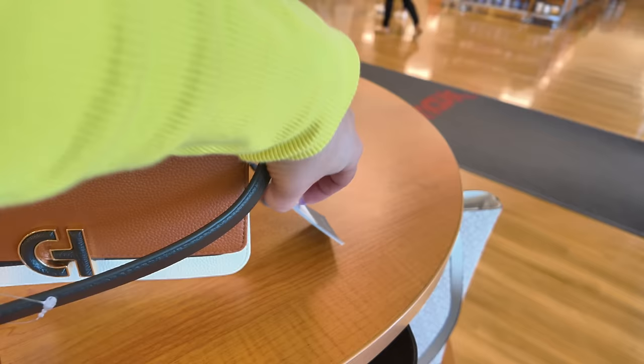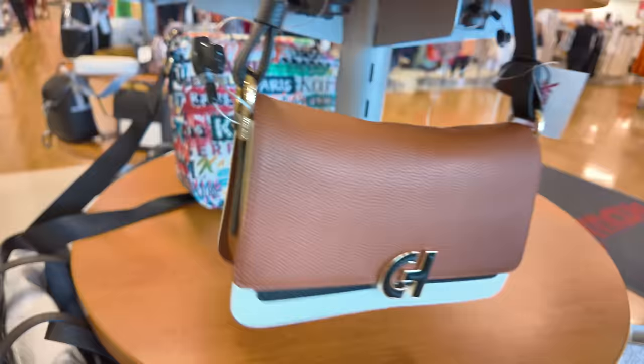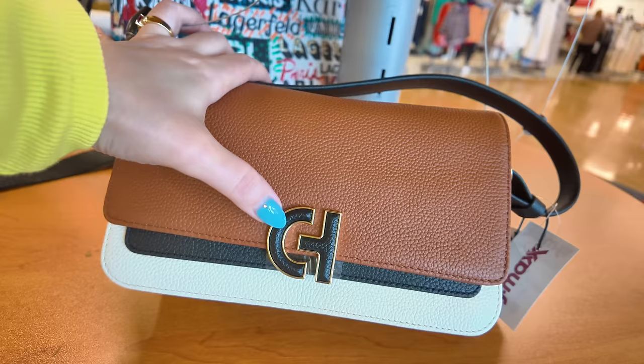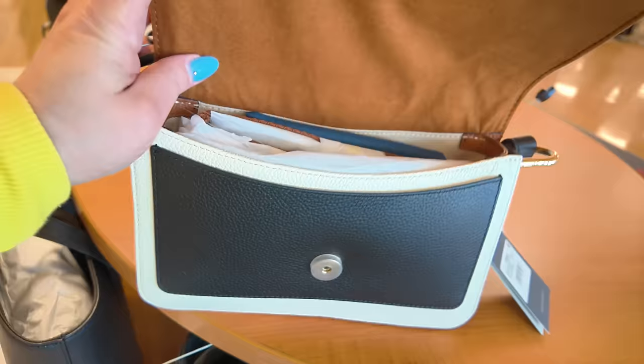This one is another Cole Haan — a mini shoulder bag for $79.99. Super cute, I'm loving the three tones on it: black, brown, and cream. Love the Cole Haan CH logo, super chic. It has a little dust bag in there and a crossbody strap as well — that is super cool.